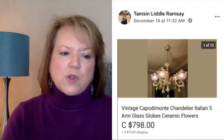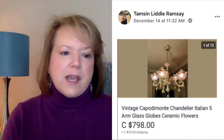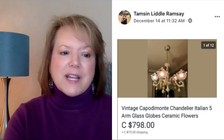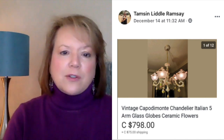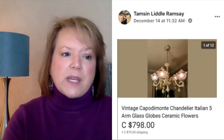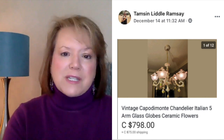Now we've got Tamsin, who sold a vintage Capodimonte chandelier with Italian art glass globes and ceramic flowers for $798 Canadian dollars. She paid $50 at a thrift store for a big box of broken Capodimonte chandeliers, took them all apart, and was able to create this one working piece. She has two other small ones ready to go and is waiting on a replacement globe for another that will sell for a similar price. Only listed two weeks — initial investment $50, and just part of it sold for almost $800.